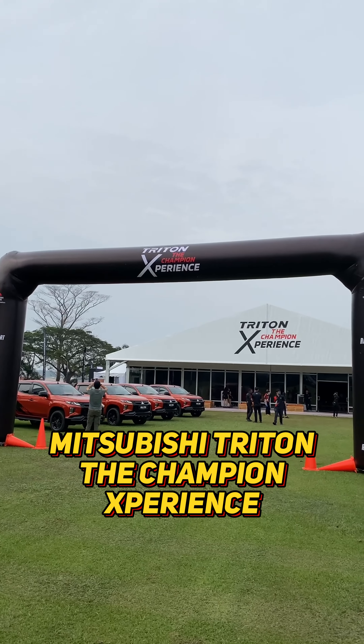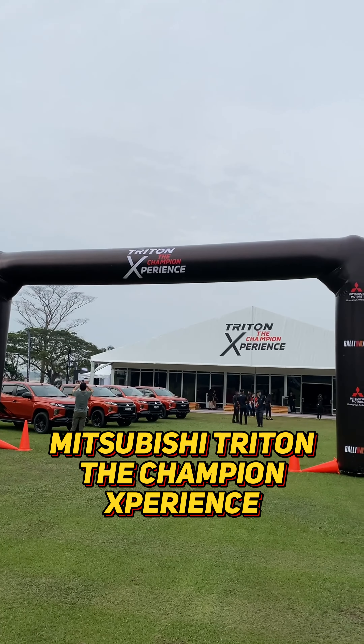And there you have it, folks — that's all the activities you can do this weekend at the Mitsubishi Motors Malaysia Triton Champion Experience. This event takes place from June 24th to 25th, Saturday and Sunday, from 9am to 6pm. Entry is free and it's located at Tanah Merah Experience in Shah Alam.